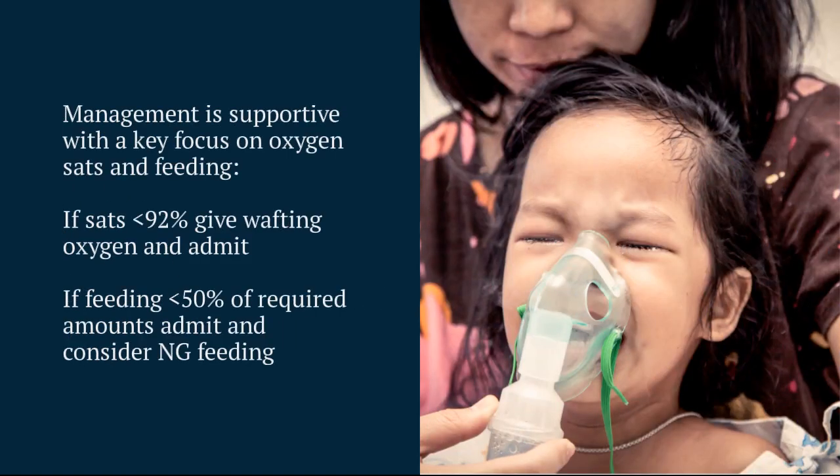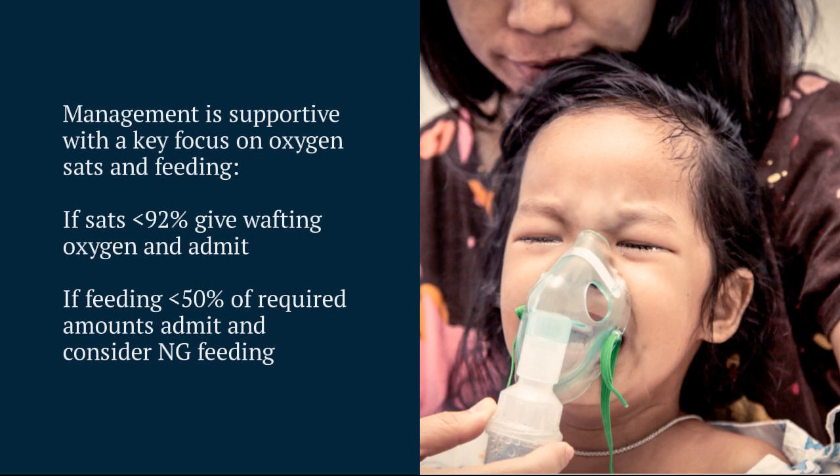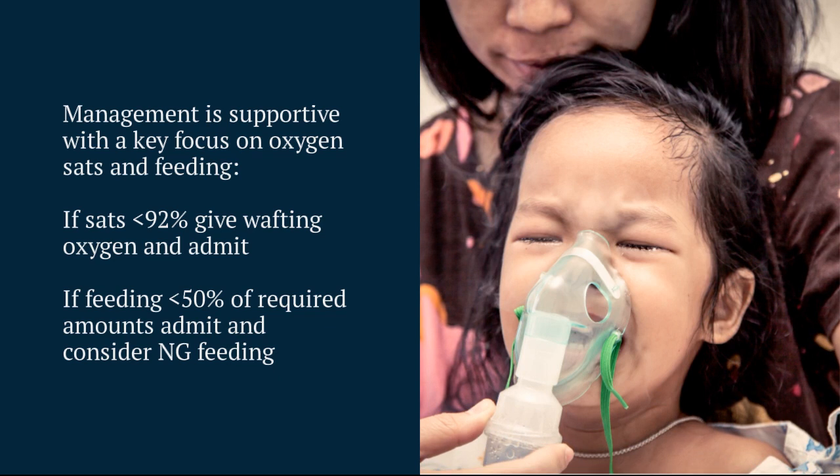Management is fairly straightforward — it's largely supportive, particularly focusing on oxygenation status and feeding. In terms of oxygenation, we get worried about sats of less than 92% in children, and in those cases we'd give them some oxygen and arrange for them to be admitted.